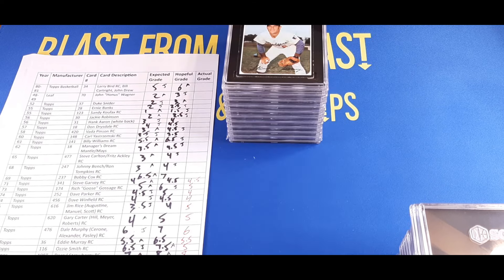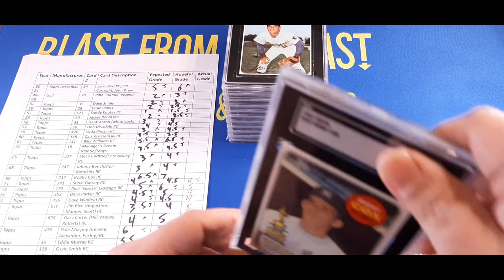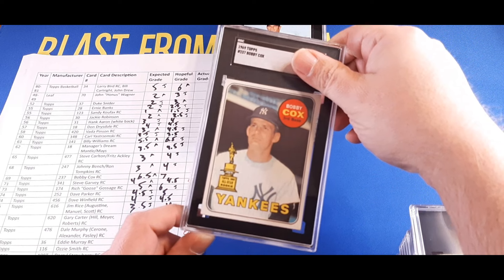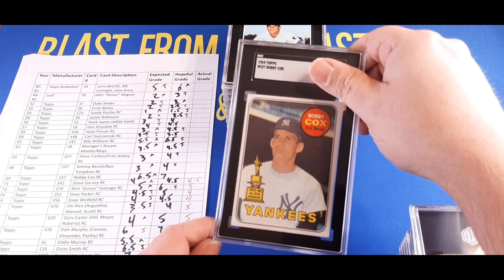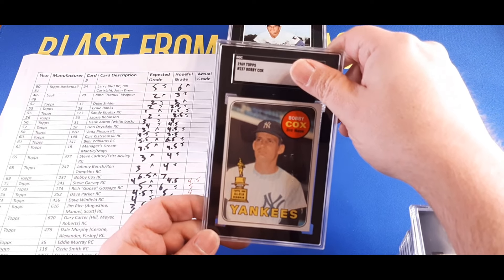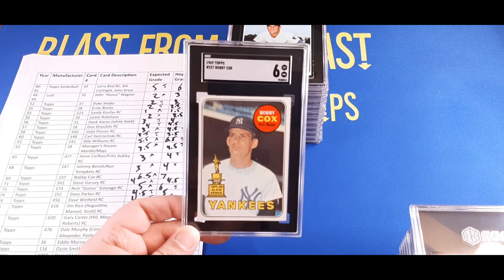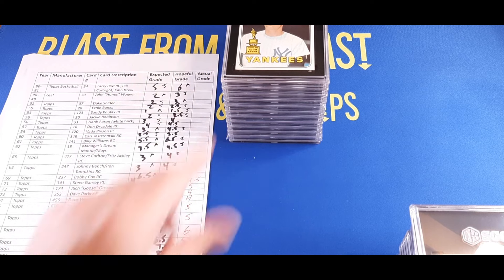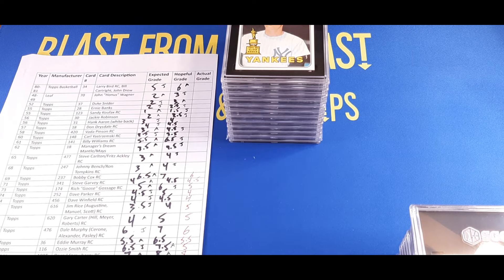Now we're getting into some older cards — the 1969 Topps Bobby Cox rookie card. Love this card. It's a little off-center but sharp-looking. I was thinking it could get a 6.5; Justin thought maybe seven. It got a six — not terrible but a little under what we were hoping for. There's not a lot of sales data, but looking at PSA, sixes are $60, so SGC is around the $50 range. Great-looking card for a six.